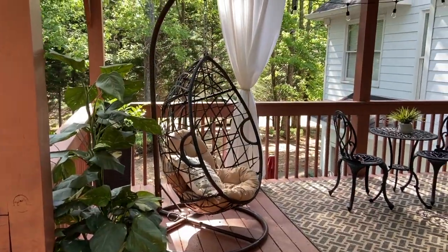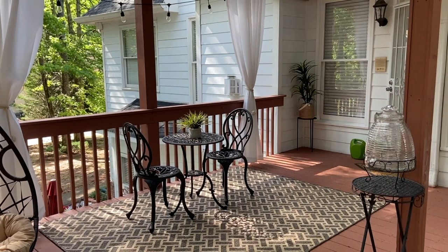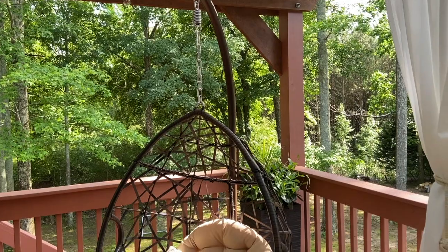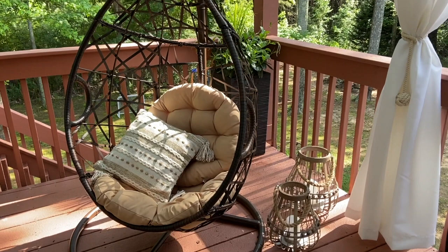The table and chairs were also from Big Lots. I thought it was a nice addition to add to the other side of the deck because there was so much empty space there and I needed to put something there. My favorite part of my deck is this beautiful swing chair — I love this chair y'all. It's from Home Depot, the pillow on the chair is from Home Goods, and the two ladders are actually from the At Home store.